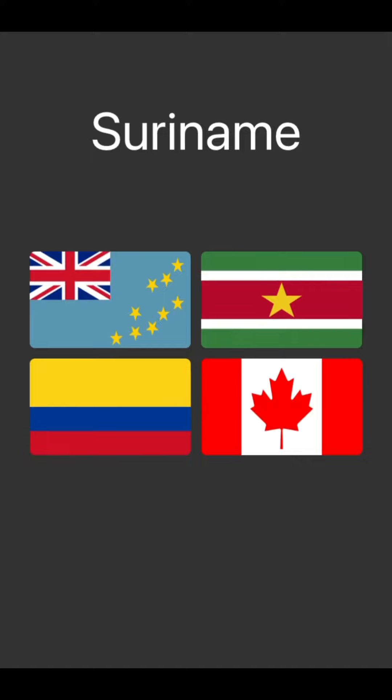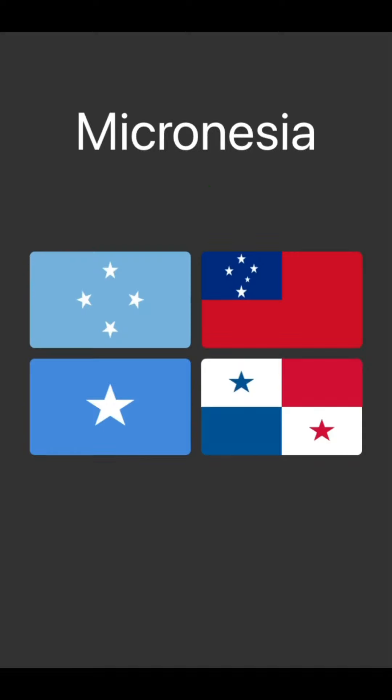Suriname. Colombia and Canada are on the bottom. I think — I don't know. Suriname, okay, I was right.